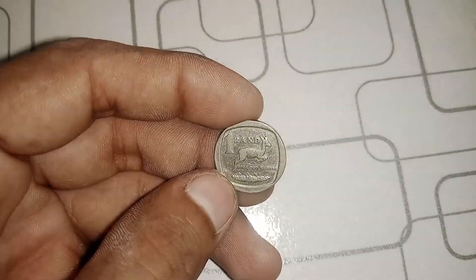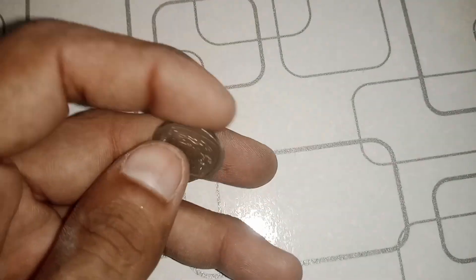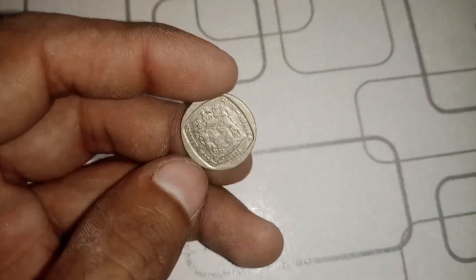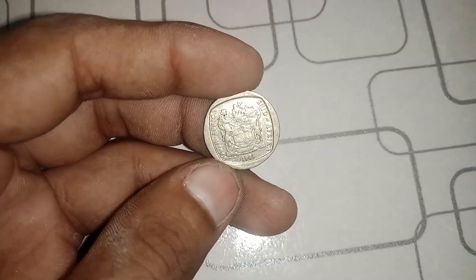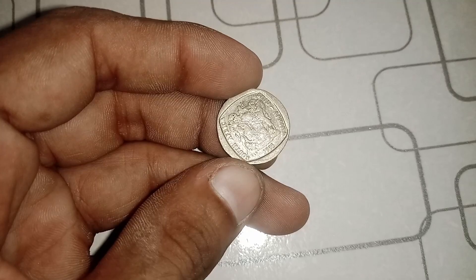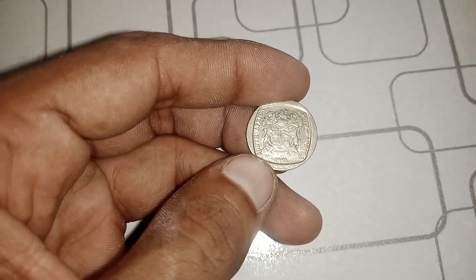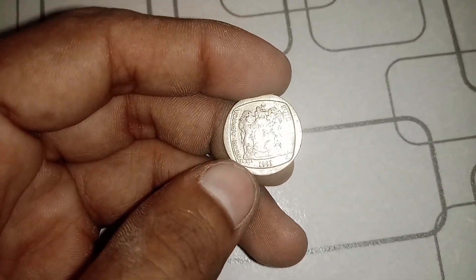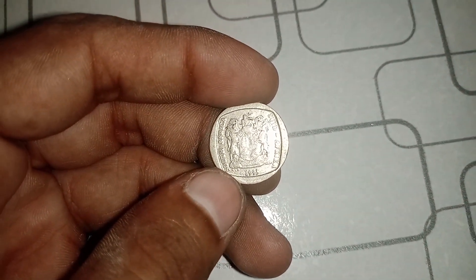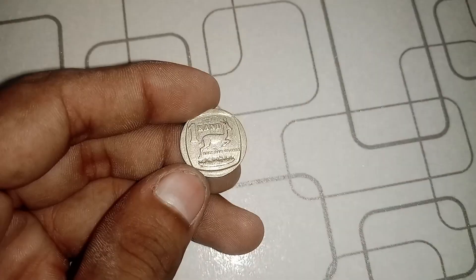For all you budding numismatists out there, here are some tips. Condition matters — the better the condition of the coin, the higher its potential value. Always verify the authenticity of the coin by consulting experts or using reputable grading services. Stay informed about current trends and prices in the collector's market. Rarity often means you'll need to be patient to find the right buyer willing to pay top dollar.